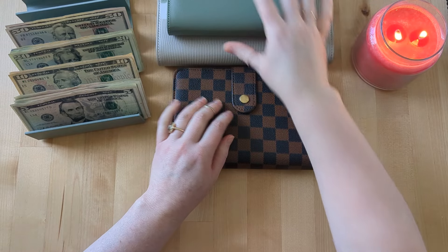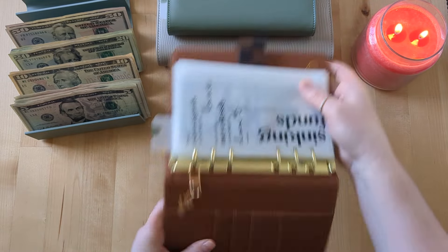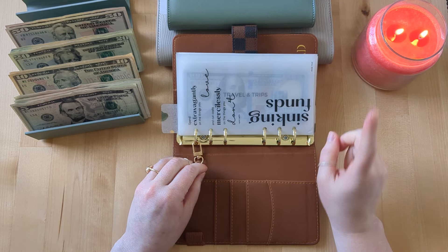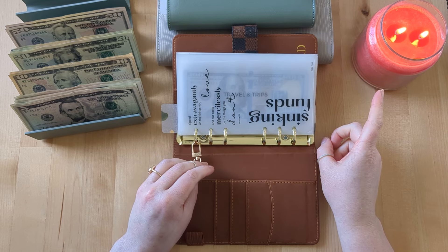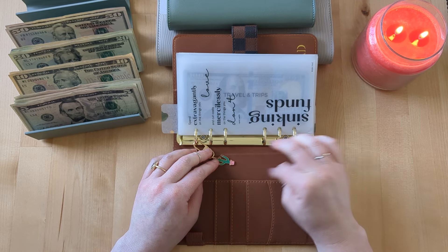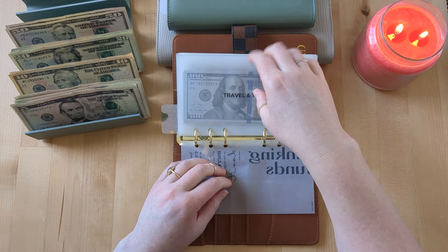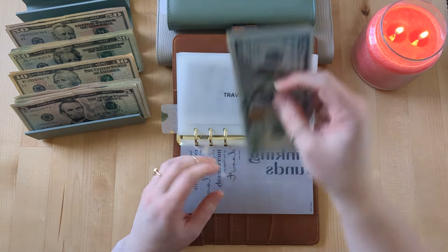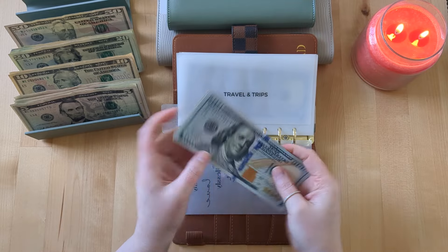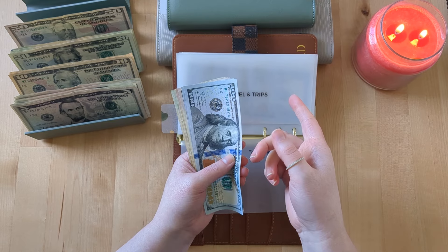Now we're moving on to sinking funds. I actually bought this candle — it was on sale, 50% off. It's like a watermelon cucumber springtime candle, which brings back vibes from Bath and Body Works — kind of like their cucumber melon scent. It smells really good, like watermelon and spring. $50 is going into travel.